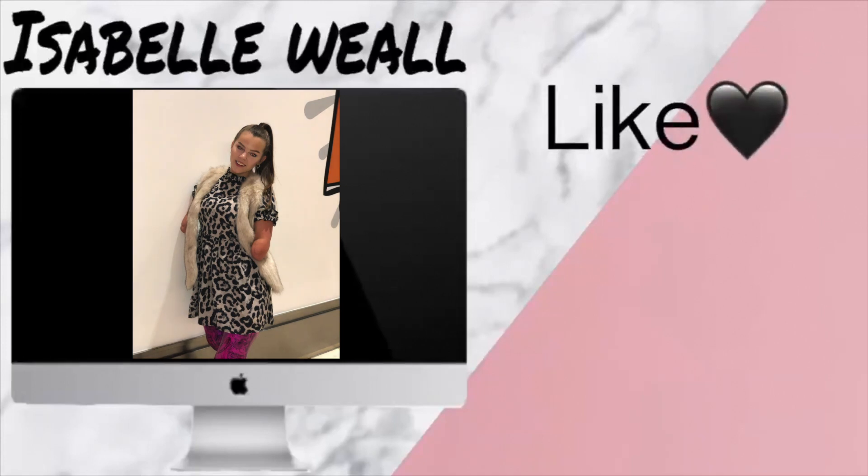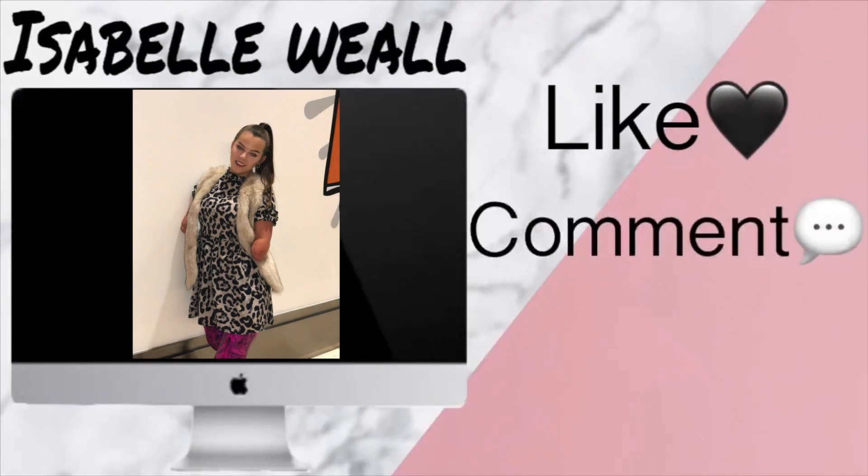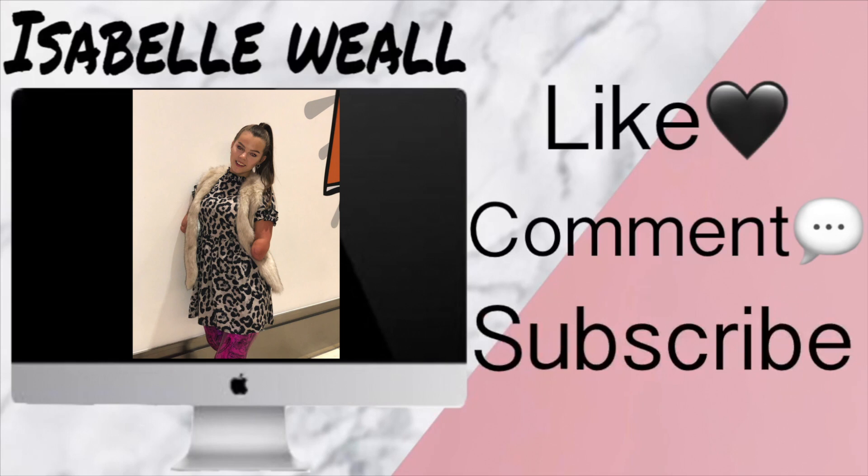I just wanted to say thank you so much to everyone that came. If you did enjoy this video, make sure to like, comment, and subscribe, and I'll see you guys next week with a brand new video. Bye guys!